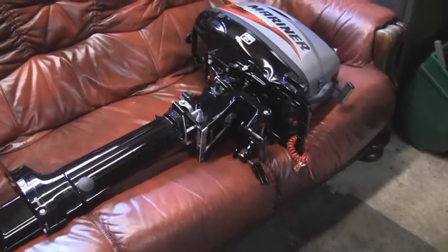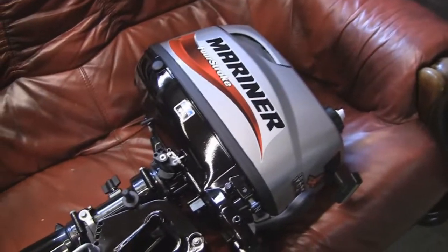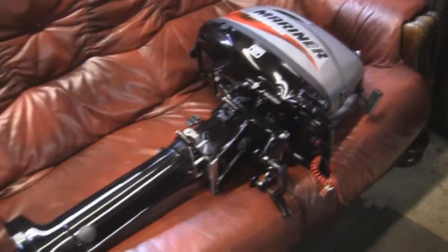Hi there, welcome to this listing. What I have for sale here is a Mariner — I think it's a Mercury Mariner — four stroke, six horsepower, long shaft outboard motor, as you can see.